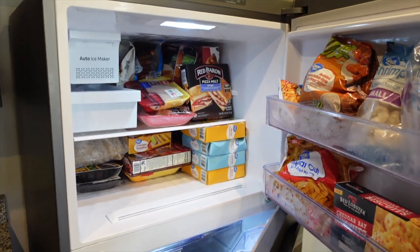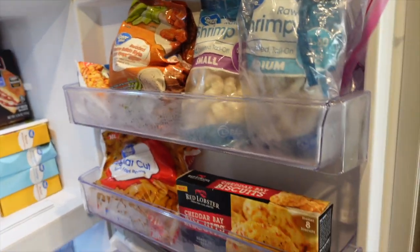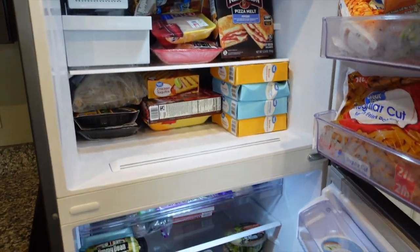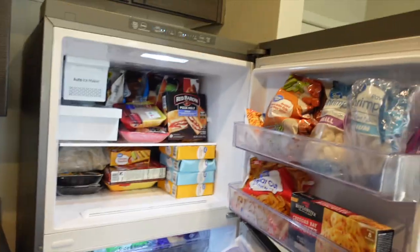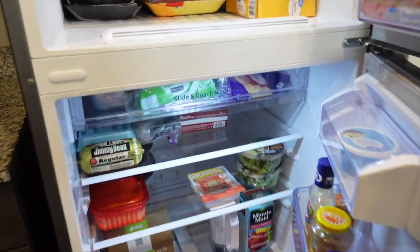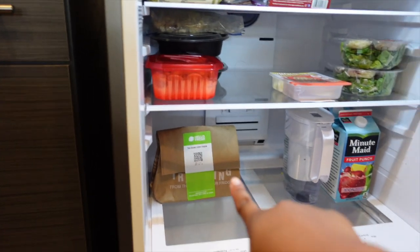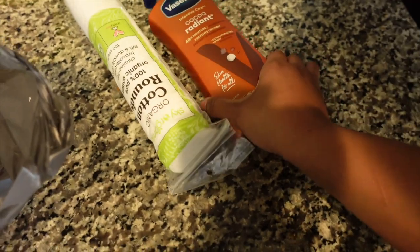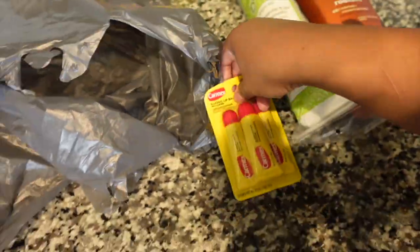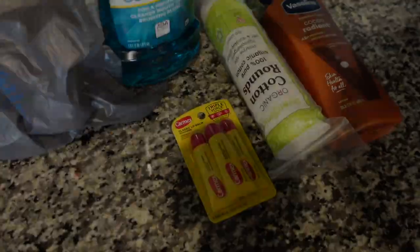Here's what the freezer is looking like — I already showed what I got. The freezer is more full than the fridge even though it's smaller. I'm making my Hello Fresh meal tonight and I also got some more hygiene products because I was running low.